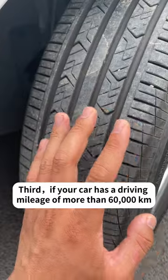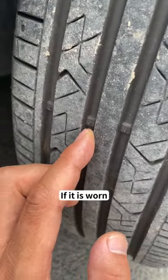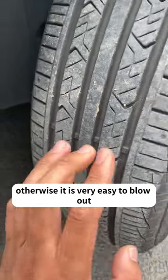Third, if your car has a driving mileage of more than 60,000 kilometers, you must check whether the tire tread is worn below the safety block. If it is worn, you must replace the tire, otherwise it is very easy to blow out.